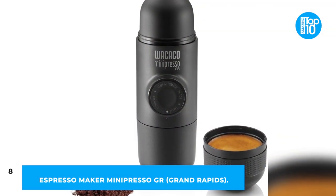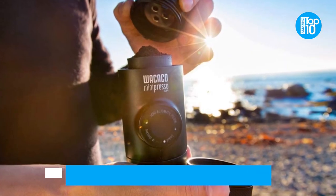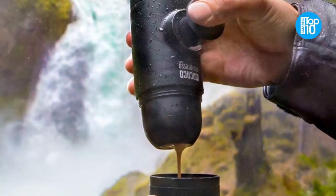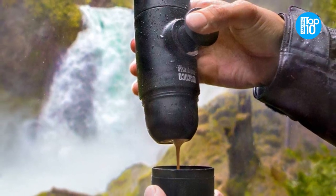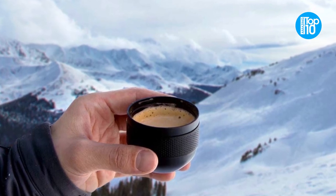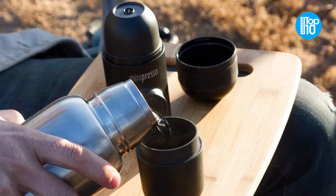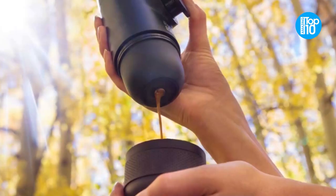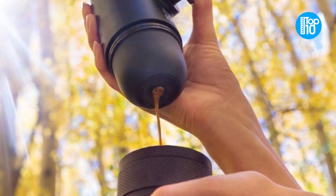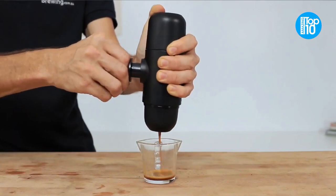Number 8: Espresso Maker Mini Presso GR, Grand Rapids. Camping is wonderful and all, but we're not cavemen — espresso is a need, and you won't have to go without it anymore thanks to this new invention. The Mini Presso GR Tiny Espresso Machine is the ideal size for squeezing into a small space in your bag without sacrificing space for bigger or more important goods. You will not need to bring any extra items to enjoy espresso around the campfire, since the scoop and espresso cup are integrated within the product.